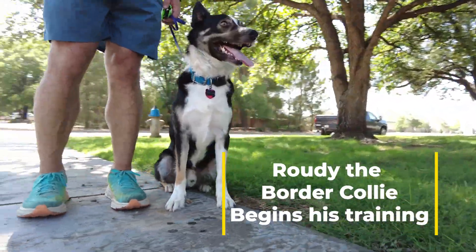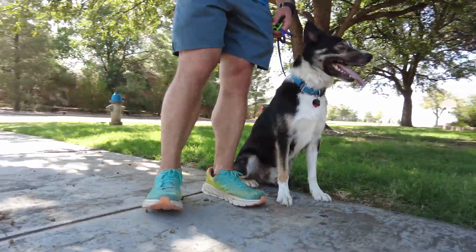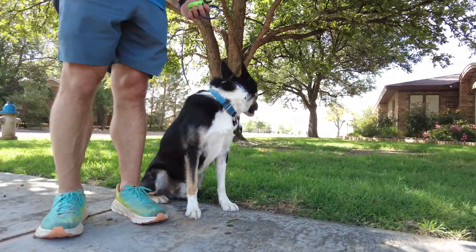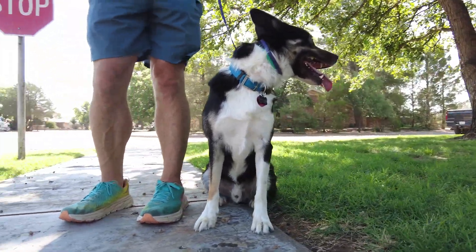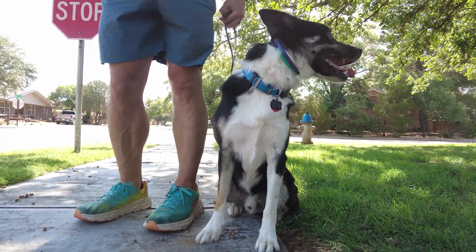Hey guys, we got Rowdy out today. Rowdy is about a four-year-old border collie mix and he's a lot of fun — he's a great dog. He's got a few bad habits that we're going to be working on this week, one of those is chasing cows. If you can imagine that, with his breed it's not unusual.